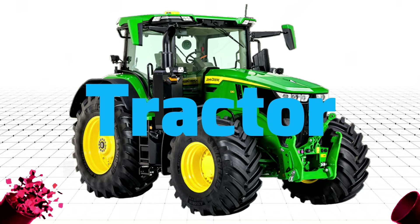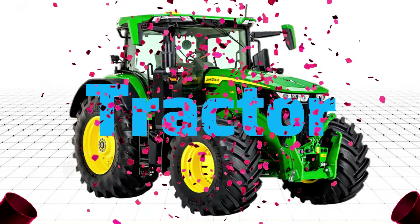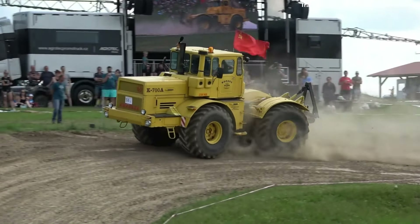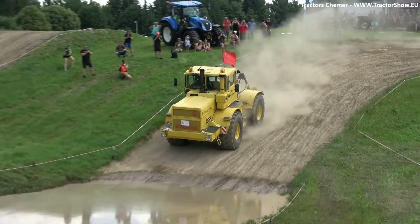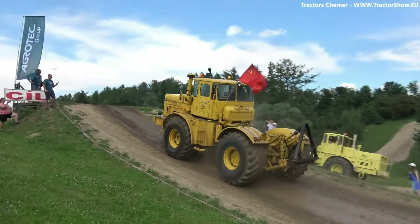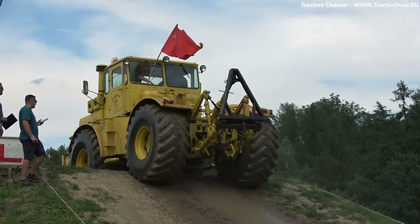Tractor - Xe kéo. Xe kéo Tractor là phương tiện vận chuyển quan trọng trong nông nghiệp.